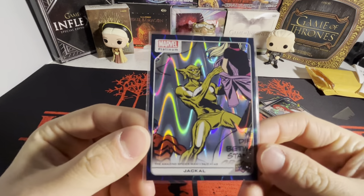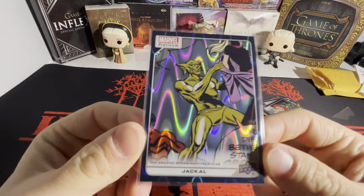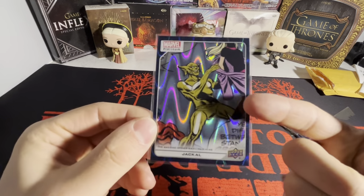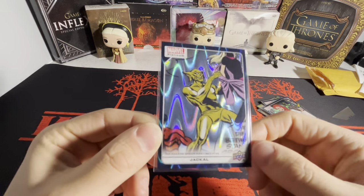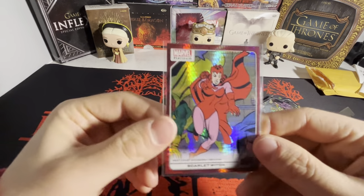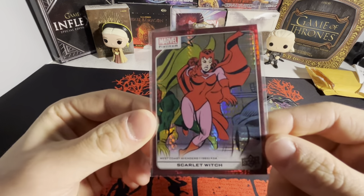Here's another Jackal, so I have a pretty good amount of Jackal cards. Maybe I'll go for the full rainbow — except for the 1-of-1s. The 1-of-1s of these cards go for thousands of dollars, which is absolutely ridiculous. And then another red prism, Scarlet Witch — got the color match there, red on red, with Vision in the background.